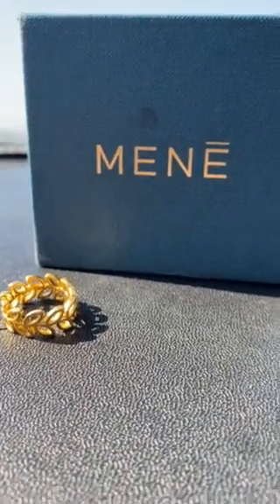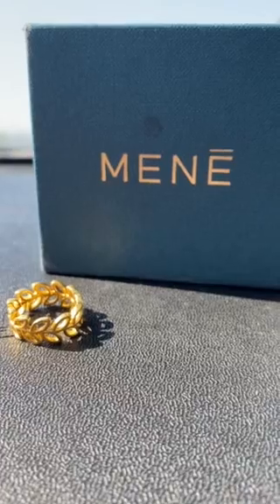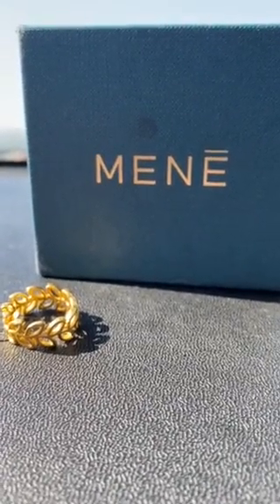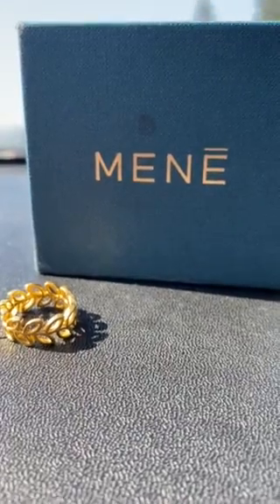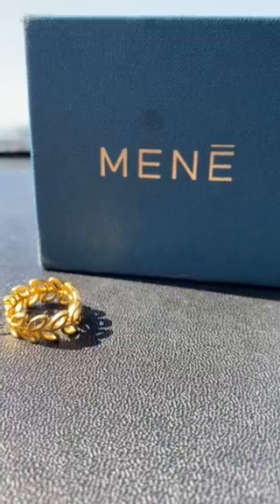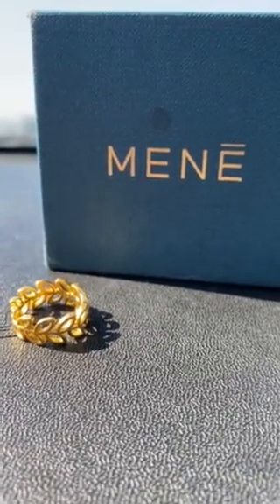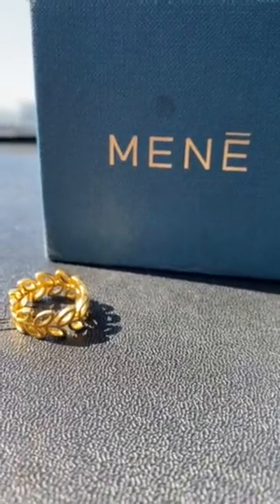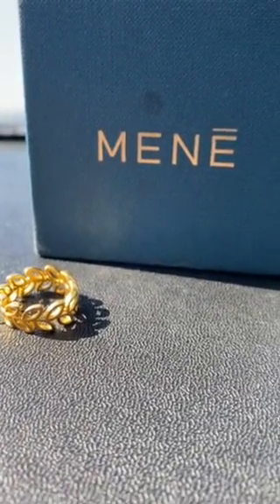I'm on the road with Mrs. Goldmatters, and I thought that's not going to stop me from making a video for you guys. So what we're going to do is have a little bit of fun since we're on vacation, and we're going to have Mrs. Goldmatters answer, or try to answer, a few of the questions from the FAQ page. So here we go.